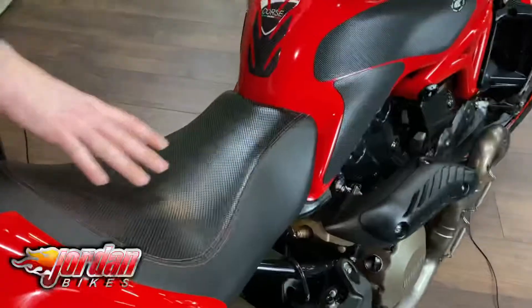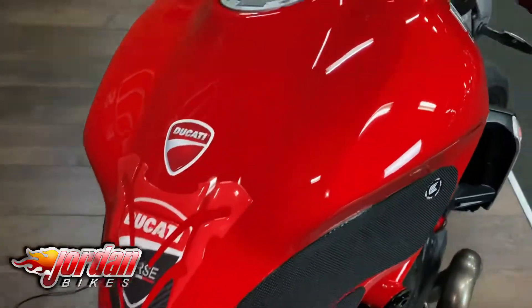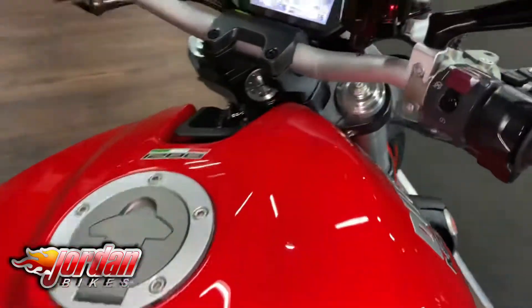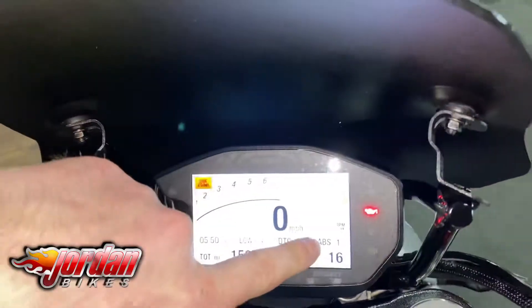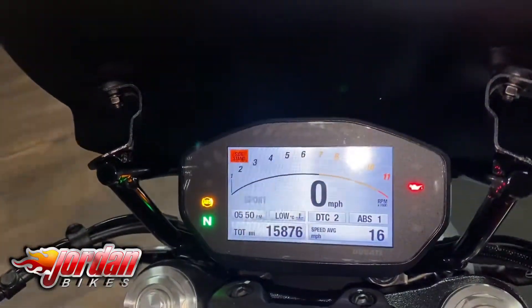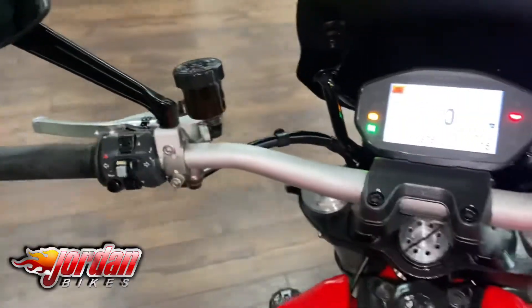So with the seat, it is one full seat unit, but you've got the little protector on the back there. As you come across, you will see you've got your full colour TFT display — your adjustable traction, your adjustable ABS, your different power modes on there as well. Looks fantastic. Sounds fantastic as well.